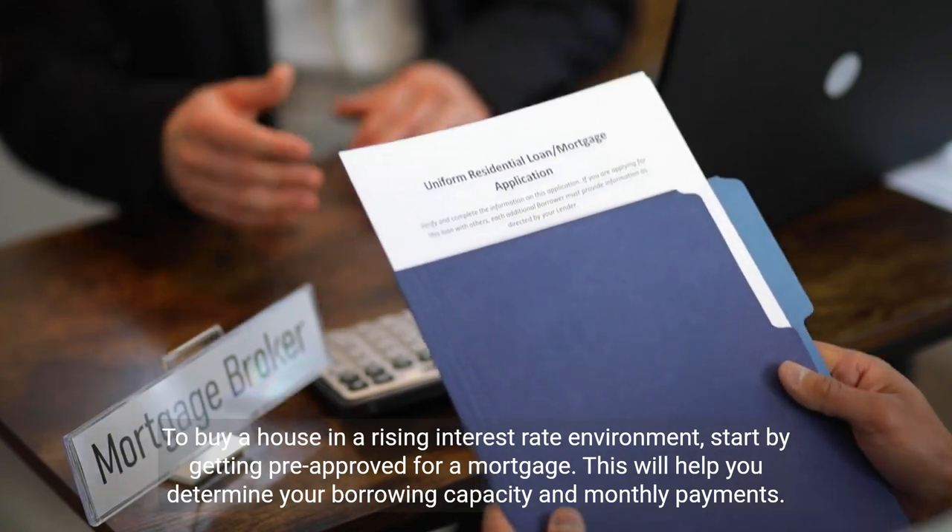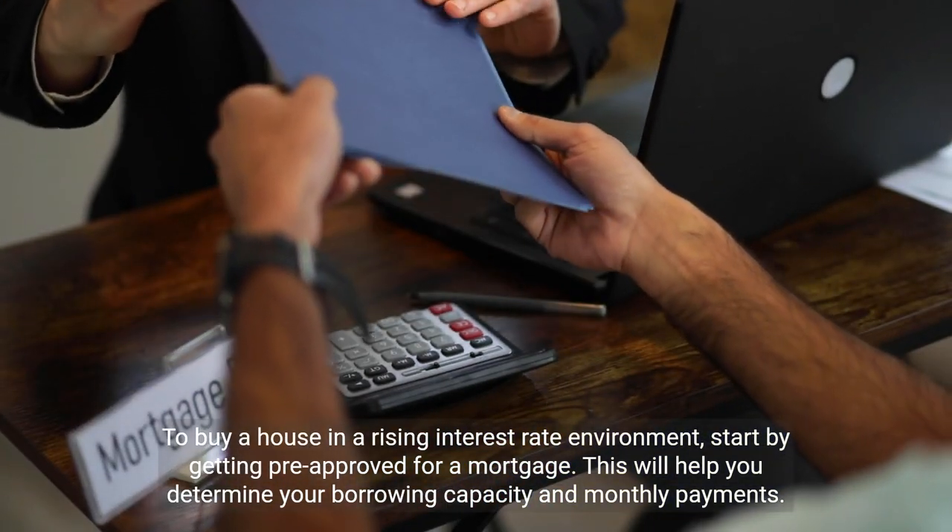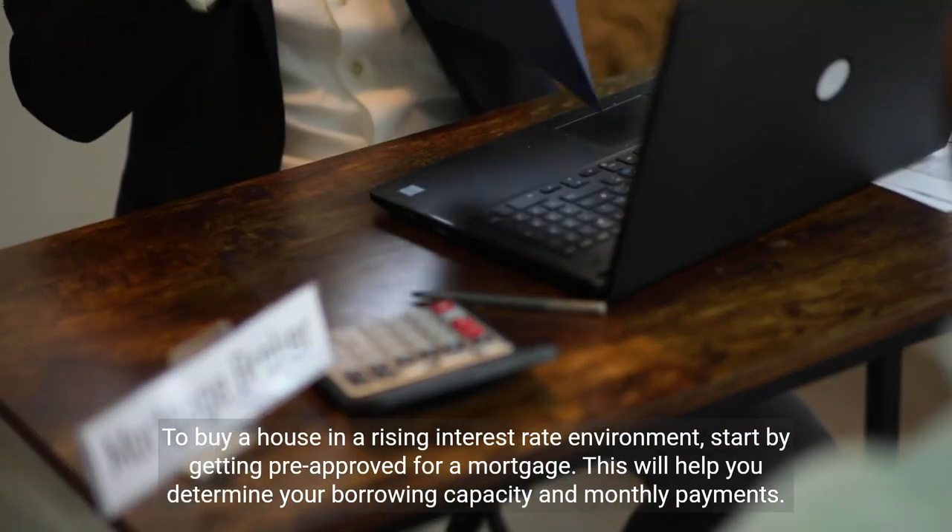To buy a house in a rising interest rate environment, start by getting pre-approved for a mortgage. This will help you determine your borrowing capacity and monthly payments.